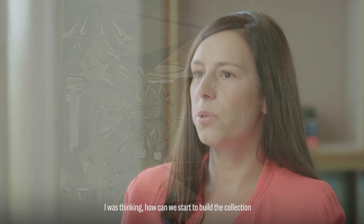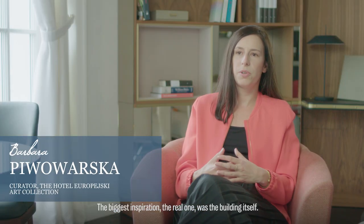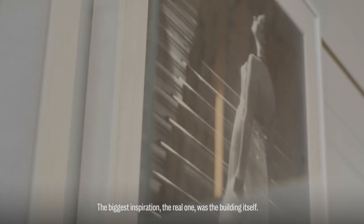I was thinking about how can we start to build the collection. The biggest inspiration, the real one, was the building itself.